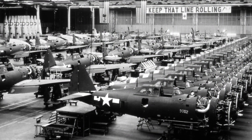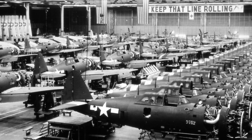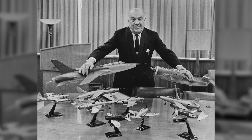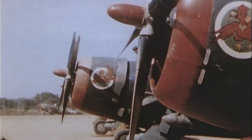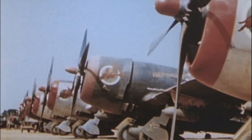To understand the Thunderbolt, you have to understand the peculiar design philosophy of Republic Aviation. Its chief designer, Alexander Kartveli, had already built large, tough fighters like the P-35 and P-43. When the US Army Air Corps asked for a new high-altitude interceptor, Kartveli didn't want to build small — he wanted to build powerful.